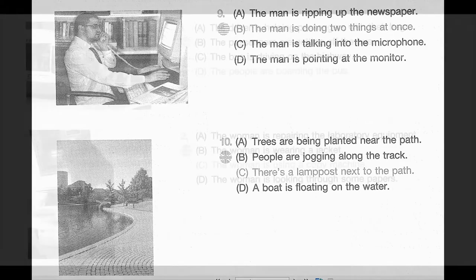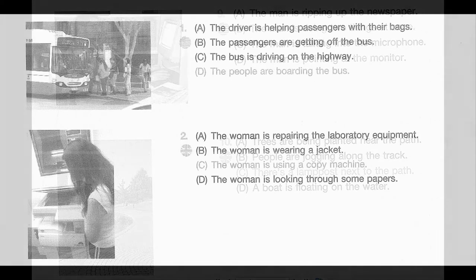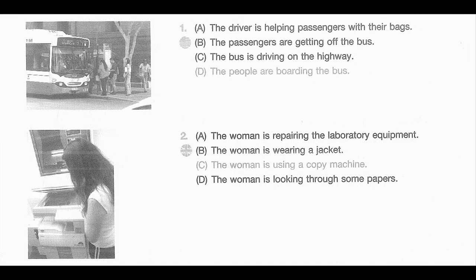Number 1. Look at the picture marked number 1 in your testbook. A. The driver is helping passengers with their bags. B. The passengers are getting off the bus. C. The bus is driving on the highway. D. The people are boarding the bus.